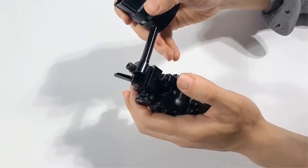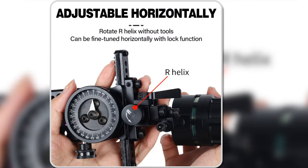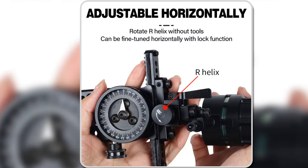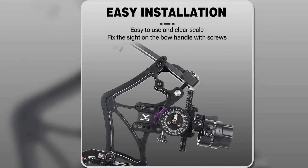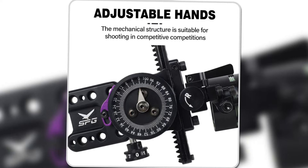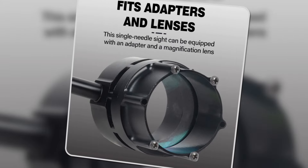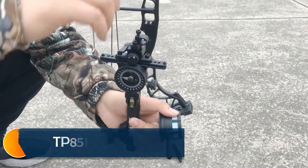Additionally, the adjustable aiming rod allows you to customize the sight length according to your preferences. For archers looking for a reliable, well-constructed bow sight that offers advanced adjustability and accuracy, the SPGMZ TM093 is a solid choice for a successful shooting experience.